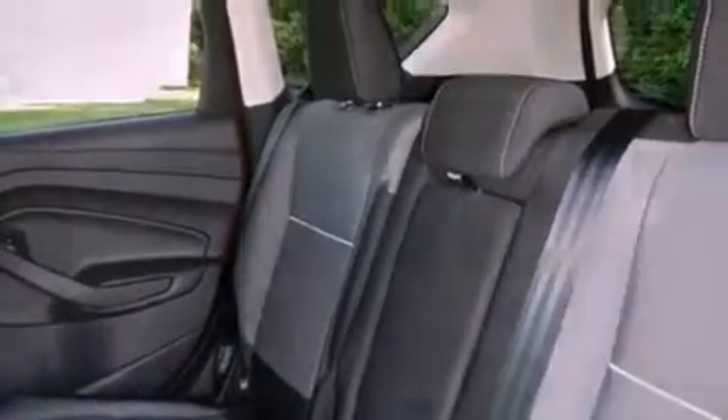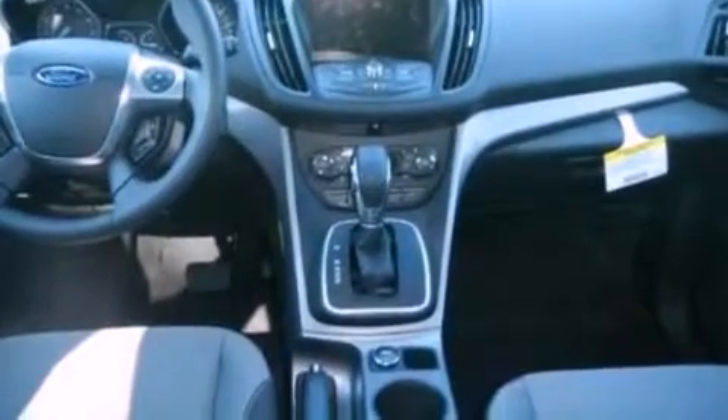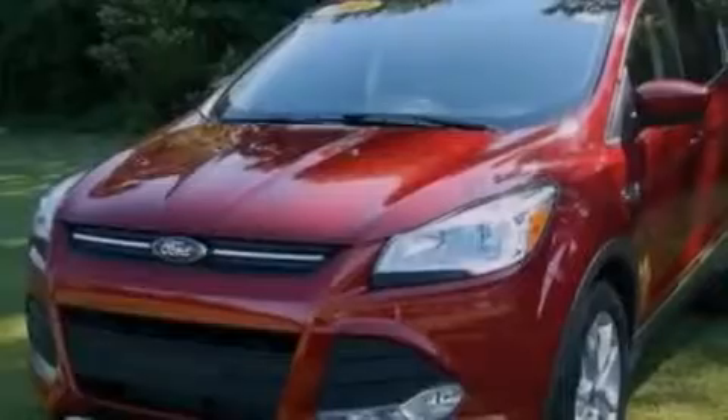Air conditioning with automatic climate control, cruise control, full power accessories, a six-speaker audio system, performance tires, a four-wheel independent suspension, a passenger side vanity mirror, dusk sensing headlights, a keyless entry system, and a rear spoiler.